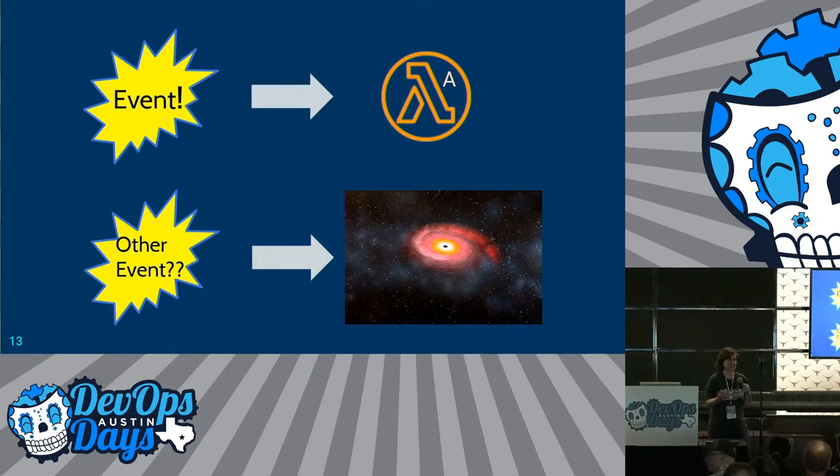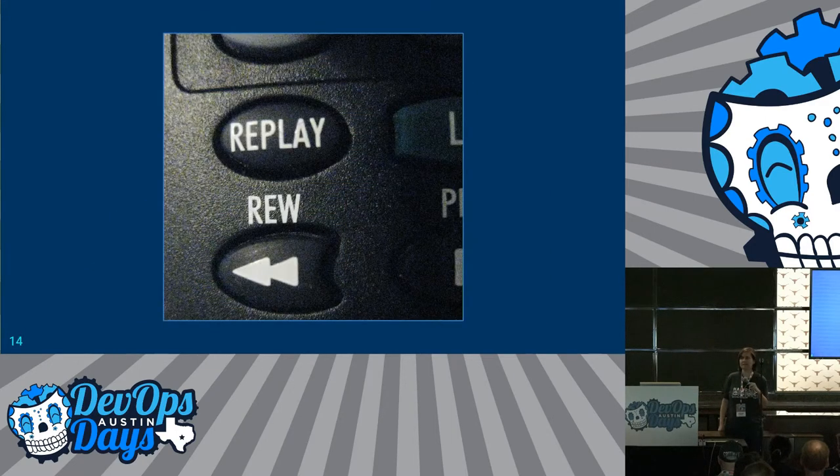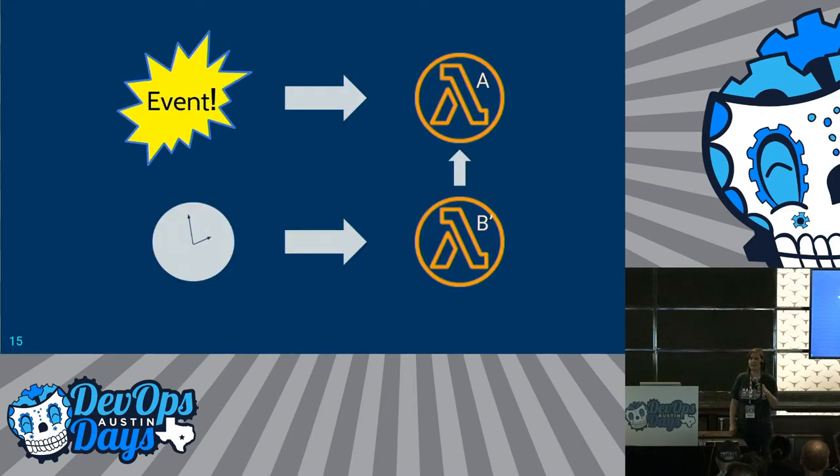But wait — there's someone still complaining. It turns out there was another event that should have resulted in onboarding, but instead those events are just going into a black hole — we're ignoring them. So we have to update our first Lambda to handle the new type of event, rebuild the event, and replay it to get that into our system. Going forward it should work, but what if I'm still missing something? We're going to change the architecture and not deal with that.